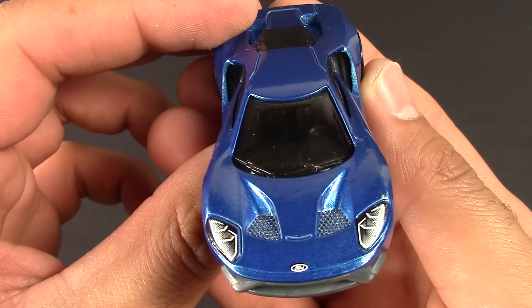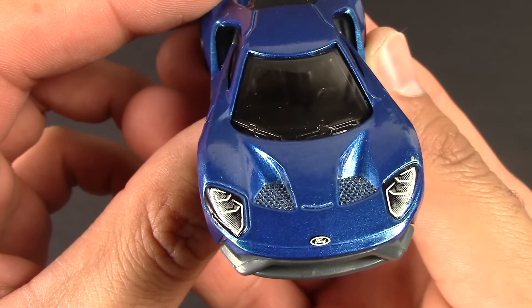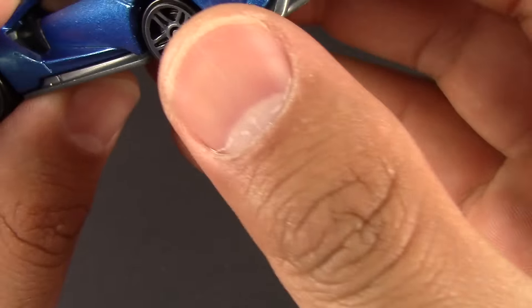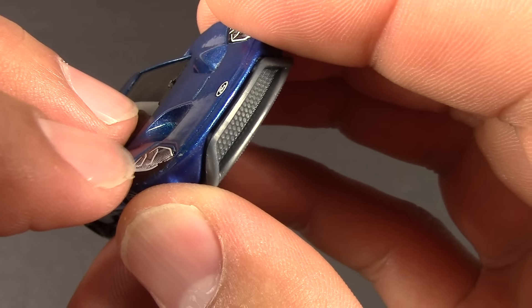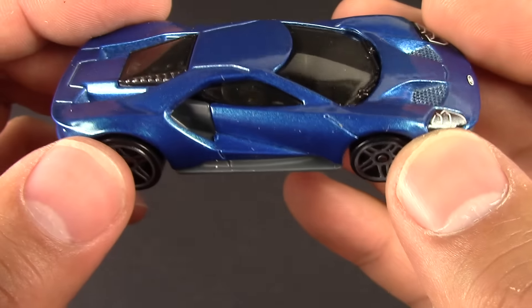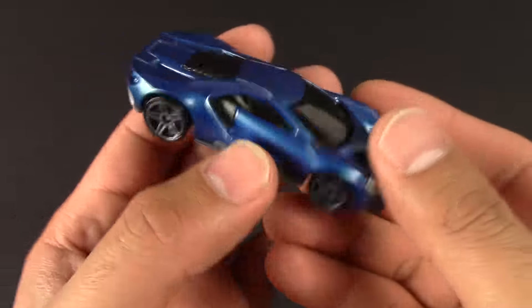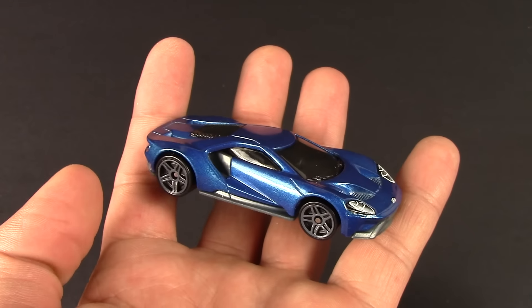Some great detail there. Getting as close up and as detailed as possible so you guys can see. These look like — are they stickers or are they painted on? This looks like it's painted on, which is cool. So nice detail for the front lights that they've done. And black interior.